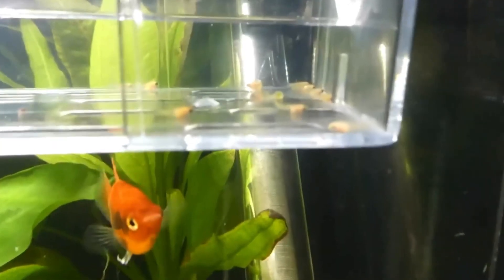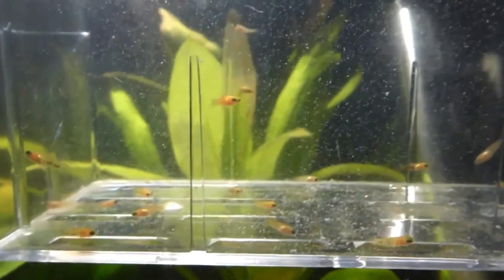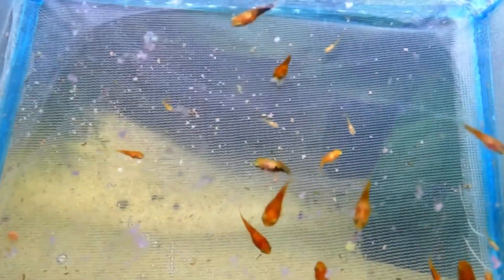Platies are popular tropical aquarium fish that are live bearers and really easy to breed. Today I'll be showing you how to tell when your platy is pregnant and when she will give birth.